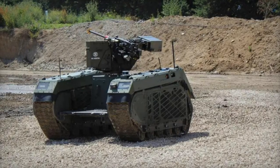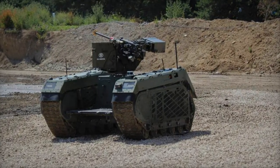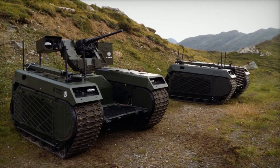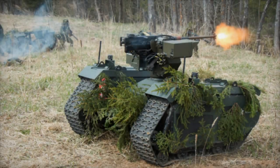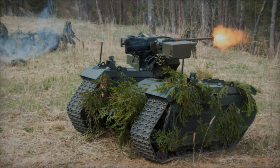The Akrab turret's design complies with international regulations, facilitating private export. This compliance is aimed at allowing for the turret's adaptation to different weapons and vehicles, potentially leading to cost reductions in defense systems.